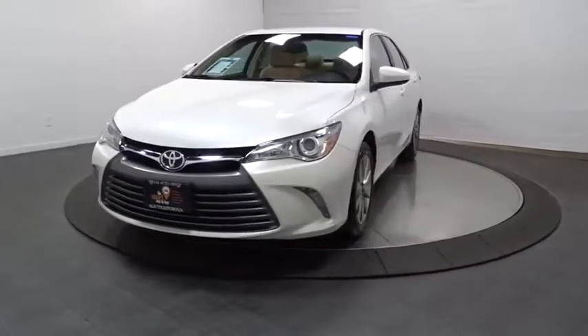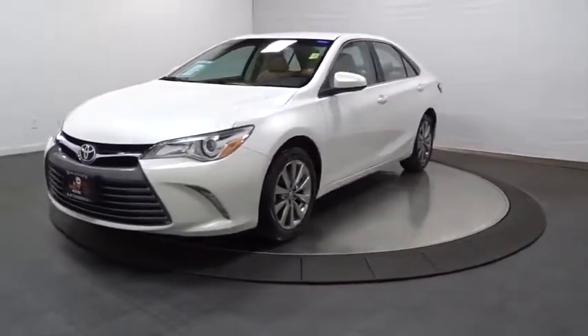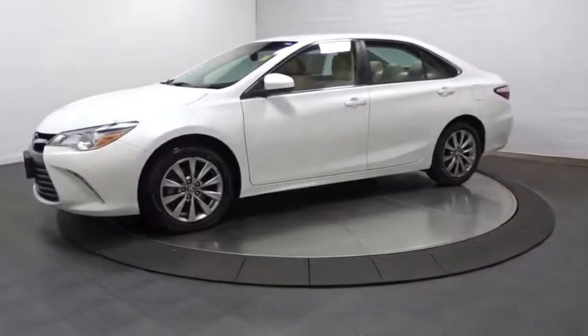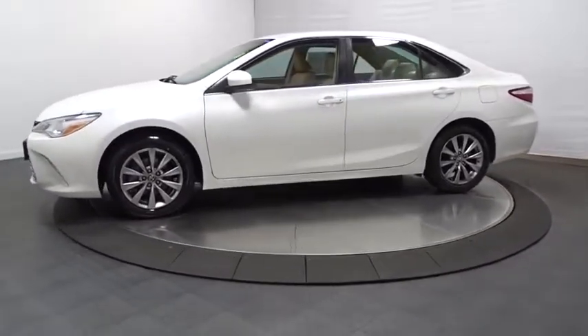Make a great choice today with the 2016 Toyota Camry. The Toyota Camry is an affordable mid-size car, reliable and great — a comfortable commuter car.